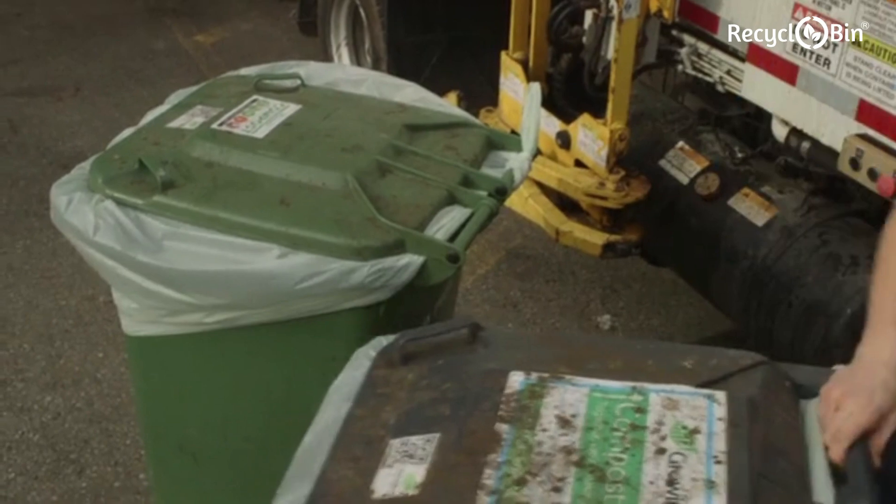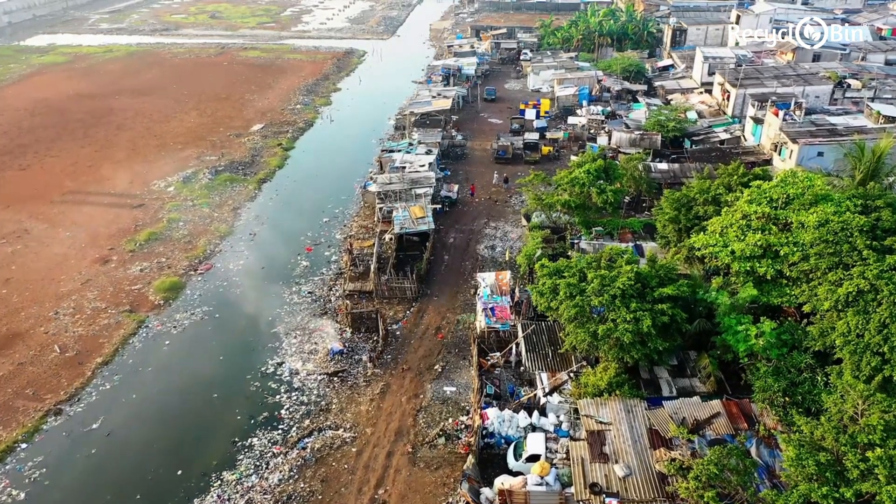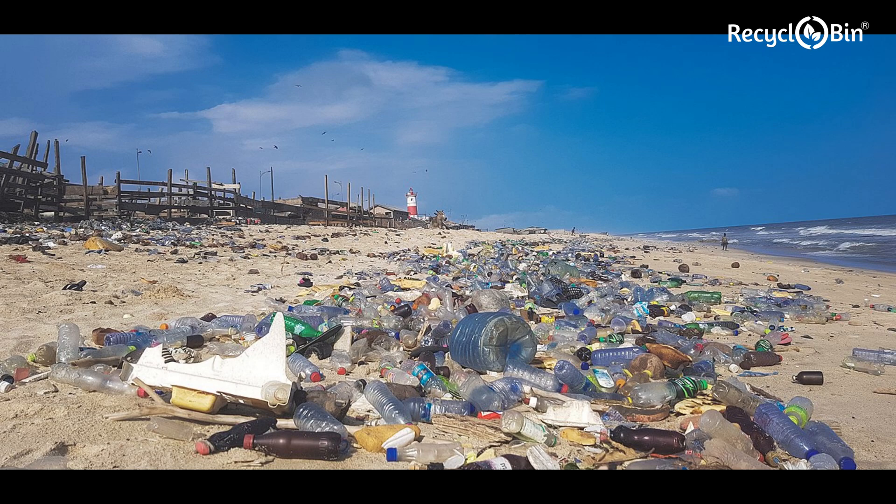They need frequent clearing, create an unhygienic and unpleasant atmosphere, and contribute to air and land pollution.